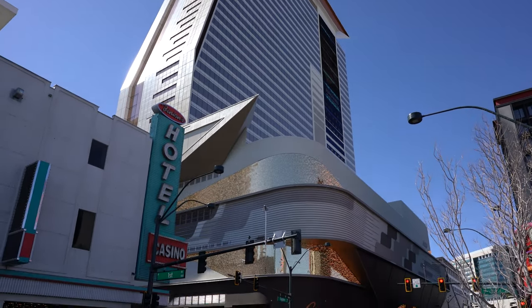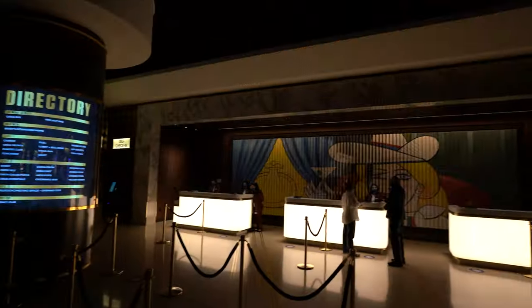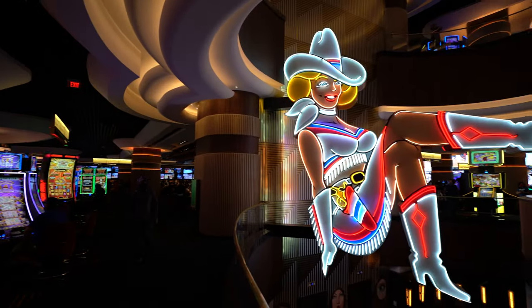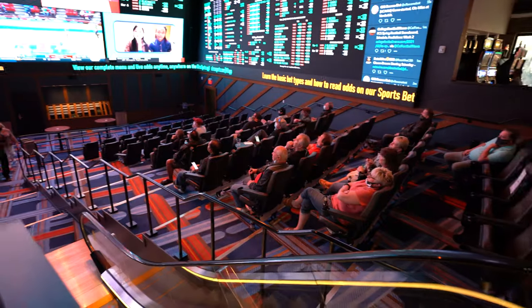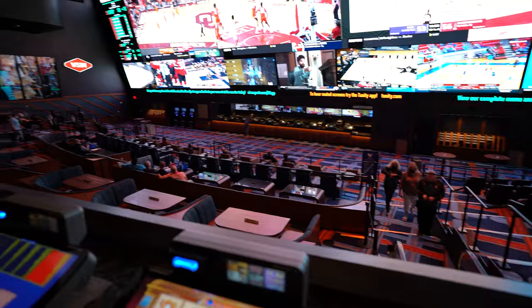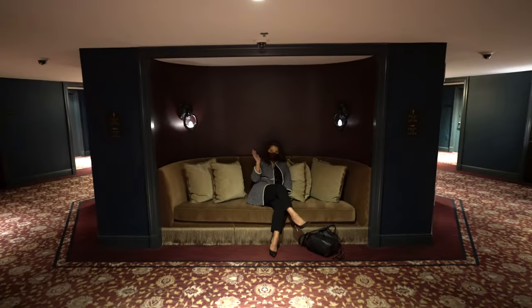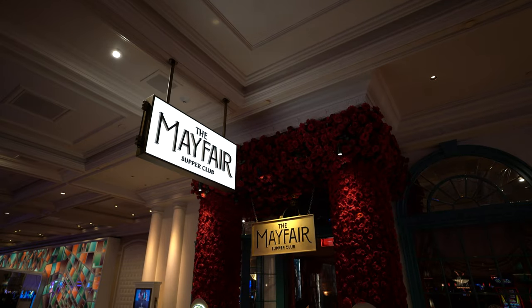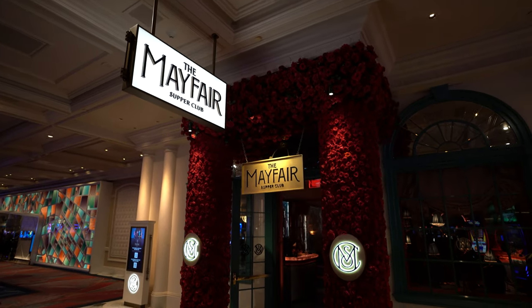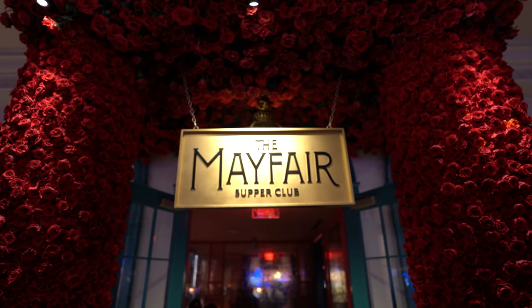So before we show you our absolute favorite fountain viewing spot, we're going to head downtown and take a look at the new Circa Casino and Hotel. We want to check out their sportsbook and then we'll get ready for dinner. We're off to the absolute best view of the fountains in our opinion, where you can get great drinks, a great meal, and see some awesome performances. We're headed over to the Mayfair Supper Club in the Bellagio Hotel.